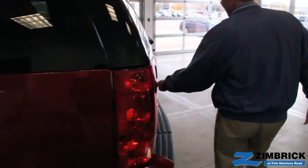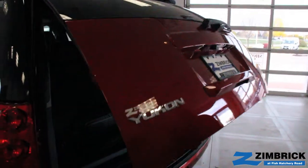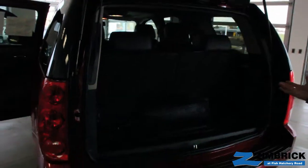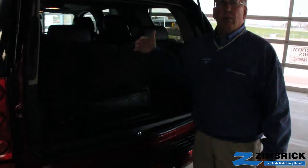Coming back here to the rear, we open the electric tailgate. We have room for three more back here if you need it. These seats will fold flat, or you can pull them out of here if you need more room.